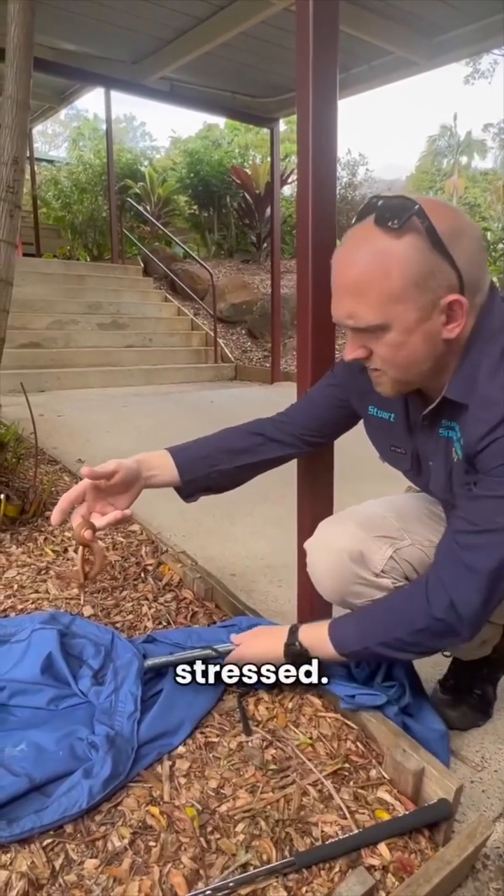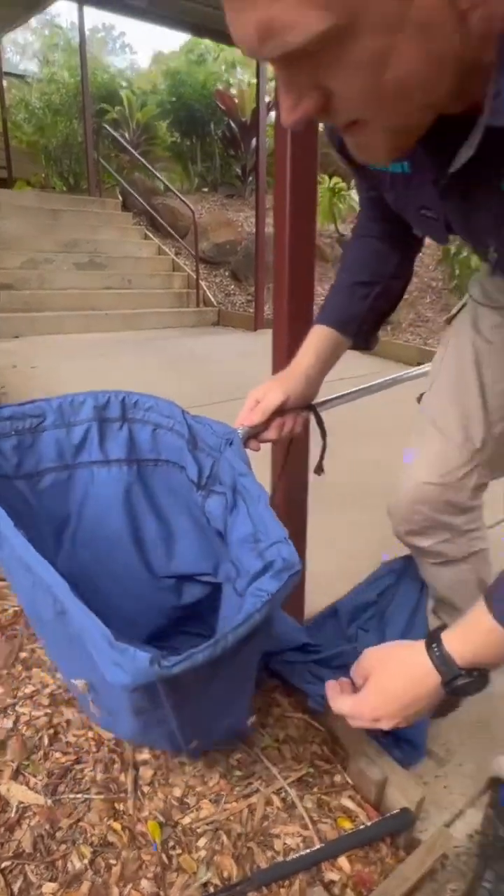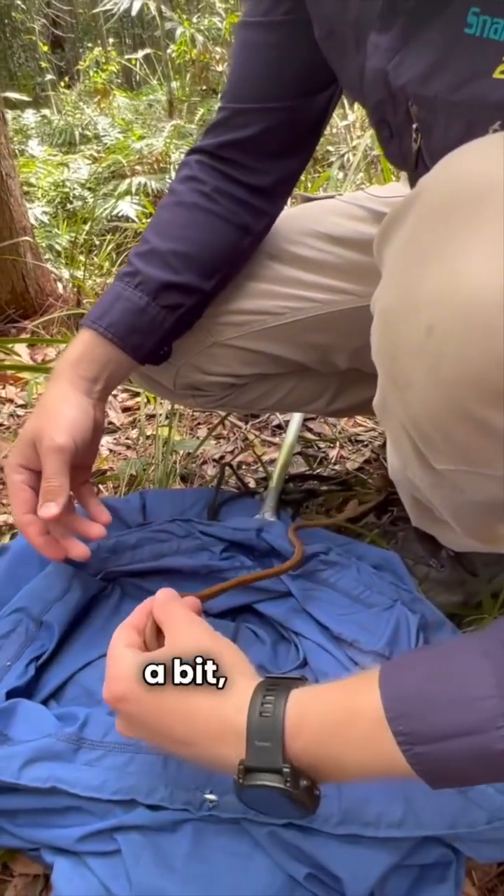I'll get you in the bag and you'll be less stressed. There you go, a nice dark space for you. Just going to check on this gorgeous little python who seems to have calmed down a bit, haven't you?